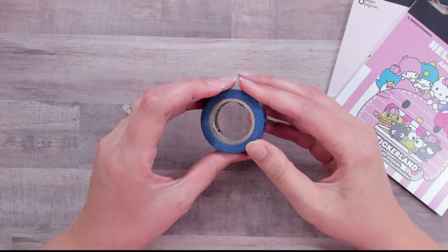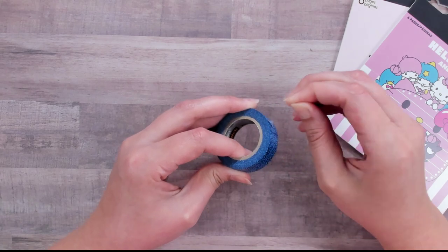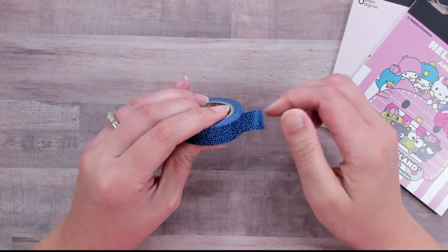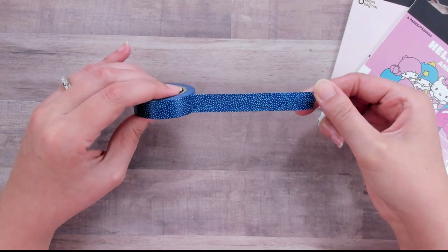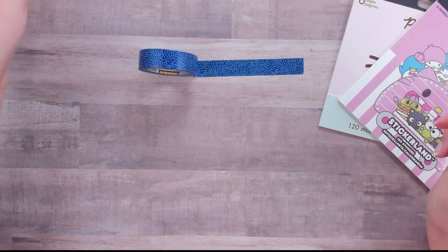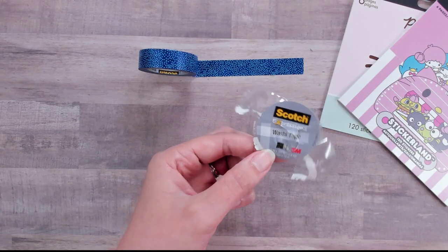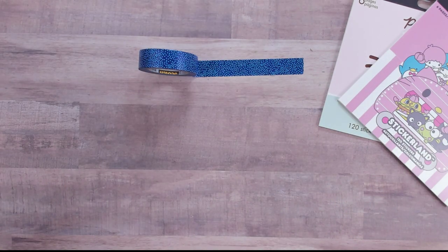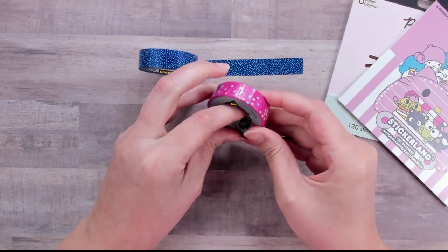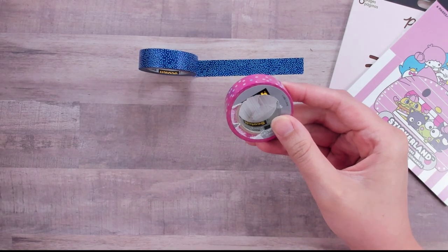You can see how much washi is on here. I can't read the label because I poked a hole in it, but this washi tape is always really strong, sturdy, and smooth. I think it says 10.9 yards, which is quite a bit. I tend to just poke a hole in the plastic and pull it off because you can't get to it otherwise. This first one is a blue with light blue polka dots.